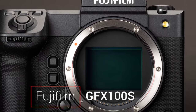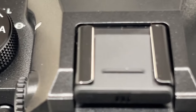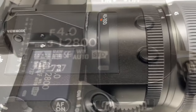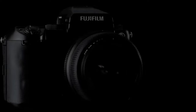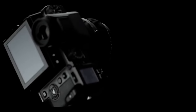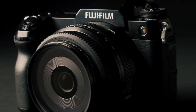Now let's turn our attention to the Fujifilm GFX 100S, a medium-format mirrorless camera that's redefining the boundaries of video capture. Featuring a 102-megapixel CMOS sensor and the powerful X-Processor 4, the GFX 100S supports 4K video recording at 30fps. Its advanced autofocus system covers approximately 94% of the frame, ensuring precise and reliable autofocus.